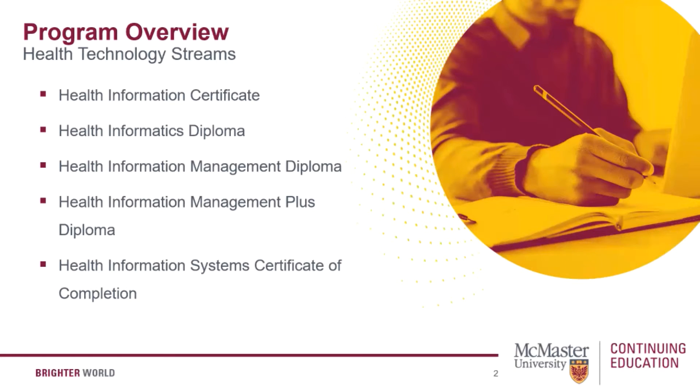Next we have the health informatics diploma. This is designed for those looking to upskill or enter the field of healthcare technology, information systems, and analysis. It's suitable for those who are working in or wish to work in areas of healthcare, pharmacy, public health, medical research, IT vendors, and consulting firms.